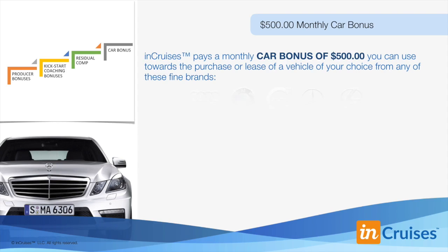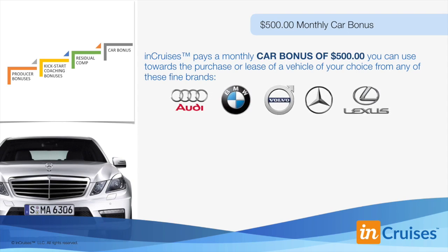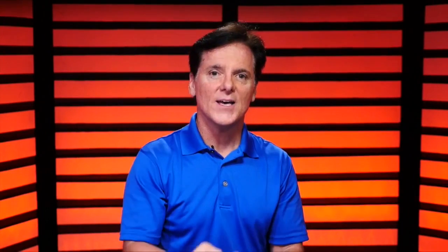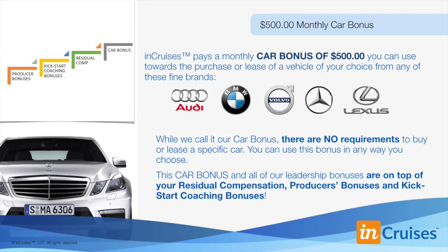InCruises pays a $500 monthly car bonus you can use towards the purchase or lease of a vehicle of your choice from any of the global brands shown. While we call it our car bonus, there are no requirements to buy or lease a specific car — you can use this bonus any way you choose. This is true for all our bonuses. You have the freedom to pick and choose how you spend, save, and invest your money. This $500 car bonus and all of our leadership bonuses are on top of your producer's bonuses, your kickstart coaching bonus, and residual compensation.